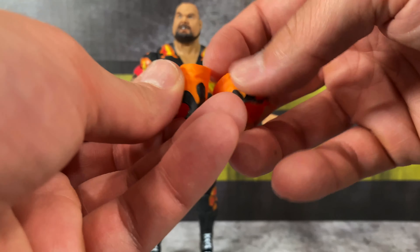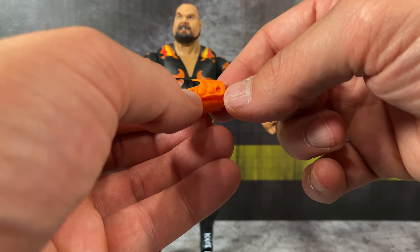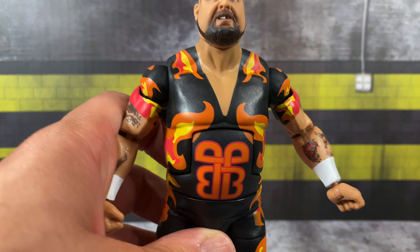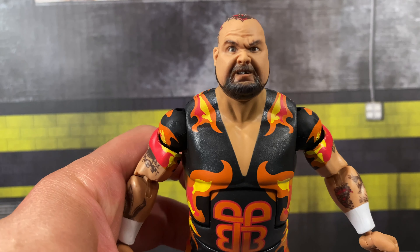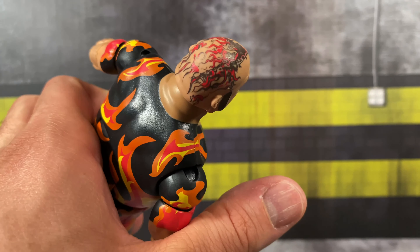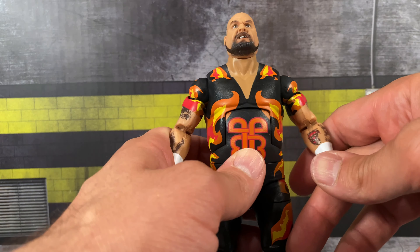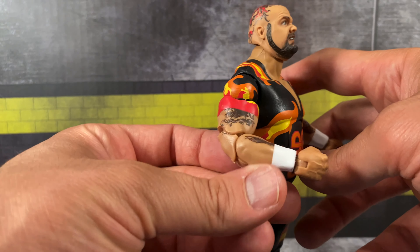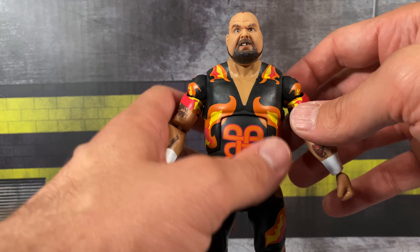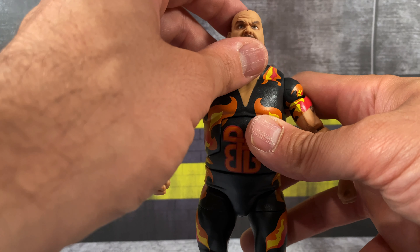Looking at Bam Bam's head scan — look how great that looks. The likeness is so spot on; I absolutely love it. You've got the flames going on the back of the head, something very iconic to Bam Bam Bigelow. The orange flames underneath, the tattoos, the double-jointed pinless elbows — wow. Without question, with the True FX technology, the double-jointed elbows, and interchangeable hands, this is better than the Legends 5 figure. The figures are going to take a hit in value from being re-released, but this version is just phenomenal.